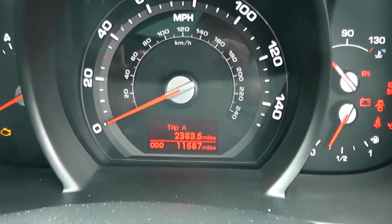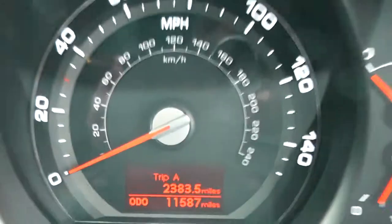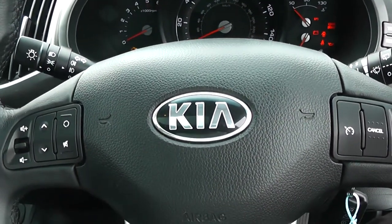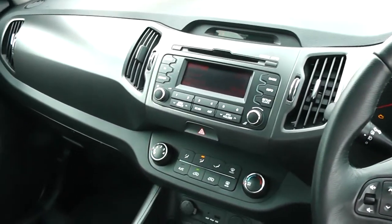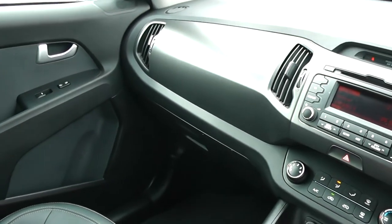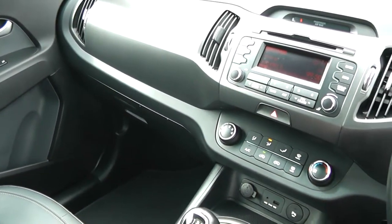If I zoom in you'll be able to see that this vehicle has currently done 11,587 miles. Thank you for watching this video today. A quick reminder that this vehicle will come with the remainder of the seven-year Kia warranty. For all other information don't hesitate to go online at www.wessexgarages.com and type the number plate into the search bar — this is also where you can book yourself a test drive if you wish to take it for a ride.